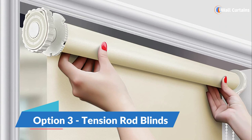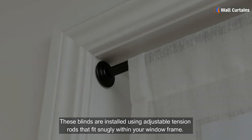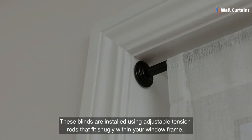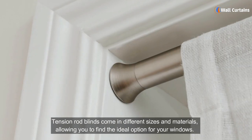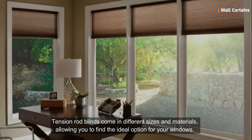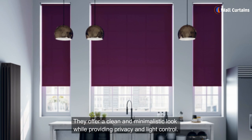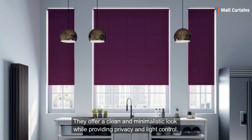Option three: tension rod blinds. These blinds are installed using adjustable tension rods that fit snugly within your window frame. Tension rod blinds come in different sizes and materials, allowing you to find the ideal option for your windows. They offer a clean and minimalistic look while providing privacy and light control.